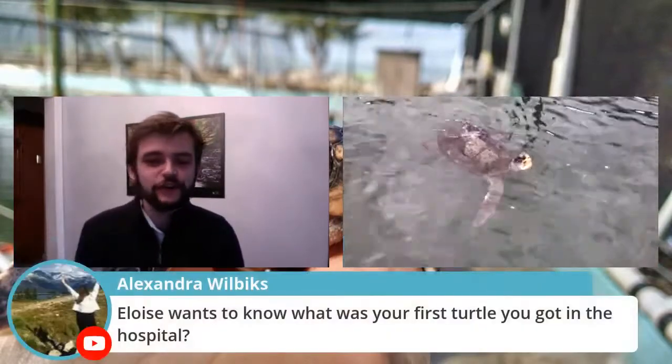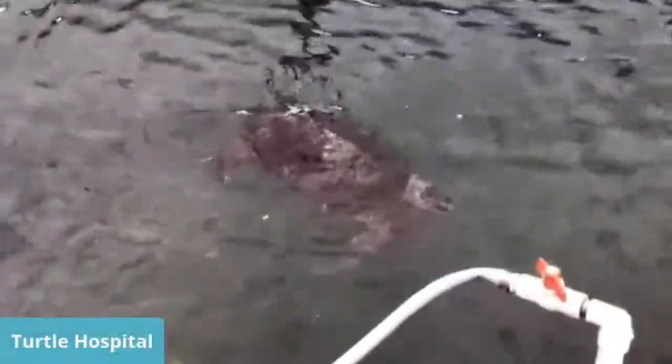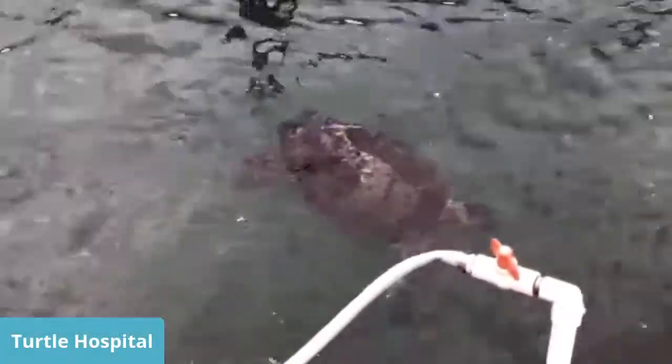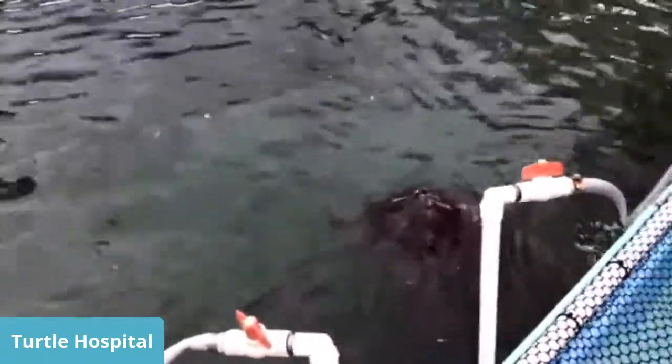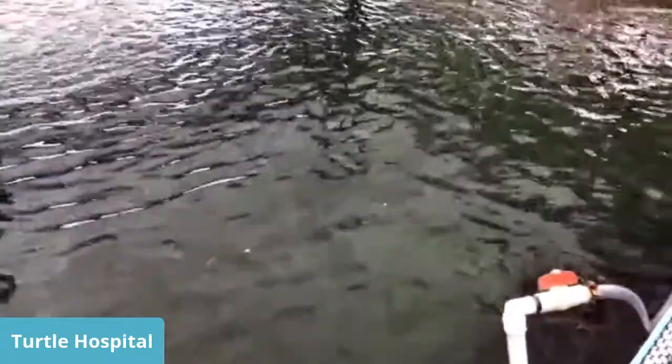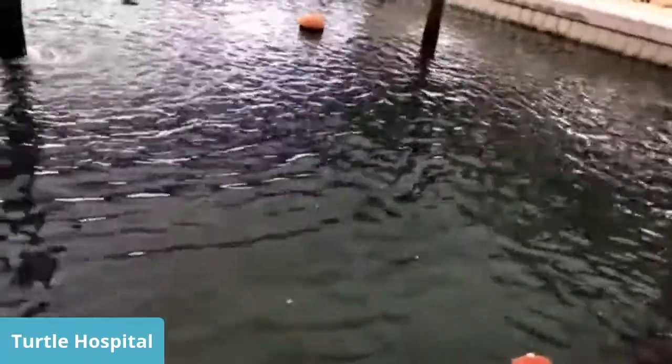Question: What's the first turtle you got in the hospital? I don't really know which turtle that was because when they opened up in 1986 those turtles went back to the wild and I was still in school at that time. Some of the records going way back then were not as well kept as we do now because it was paper and pencil, not computers.